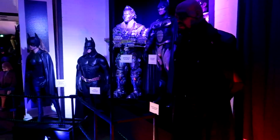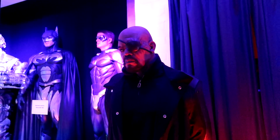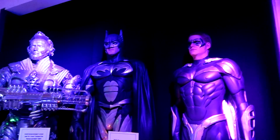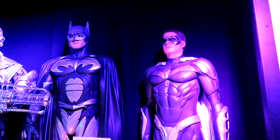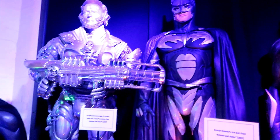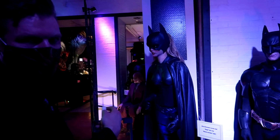We're going through this section, and we have screen-use costumes from Batman and Robin over here. Notice how the neck piece is all still one solid element on the bat suit. And then Christian Bale's production-made bat suit from Batman Begins is right here — again, one solid neck piece on it.